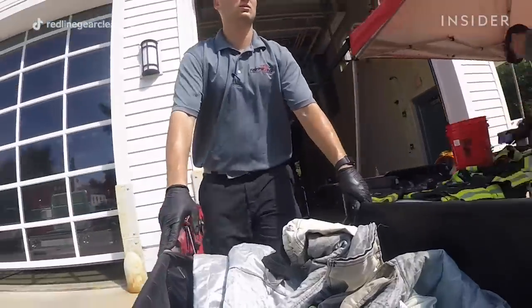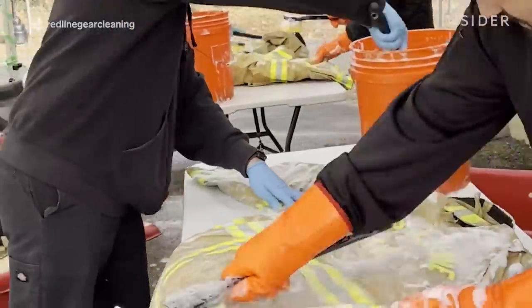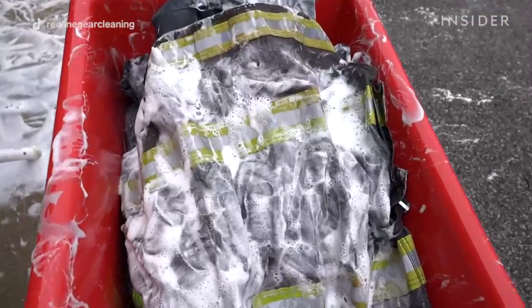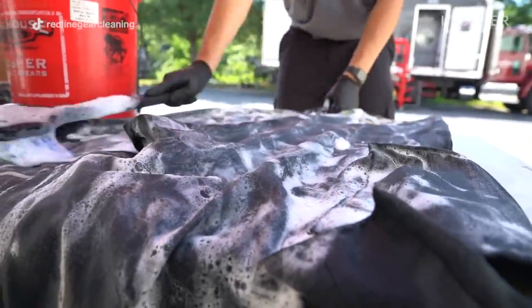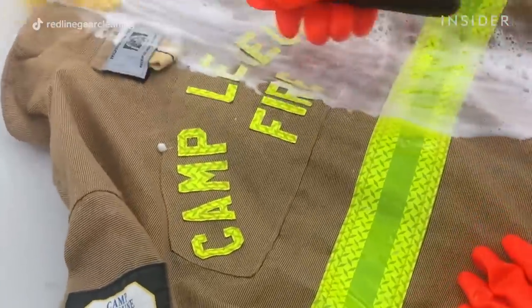The next step would be to hand clean the gear. We use a product called Decon 7 that we scrub gear with to the point where we get most of the contaminants off the gear initially. This is an important part of the process to get rid of any bulk contaminants that would be on that gear, whether it be insulation or anything else they might run into in the field.